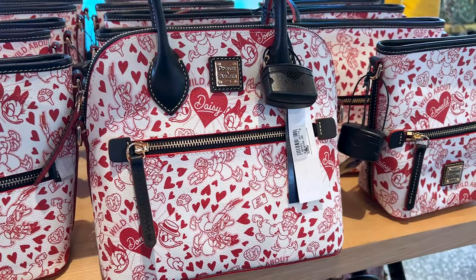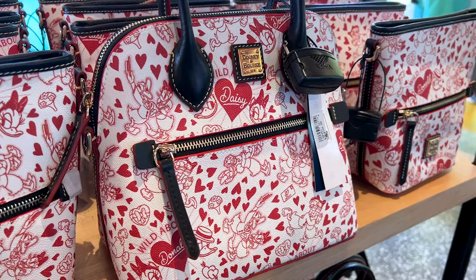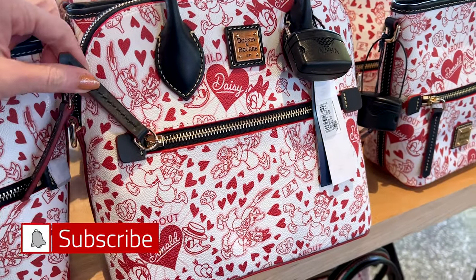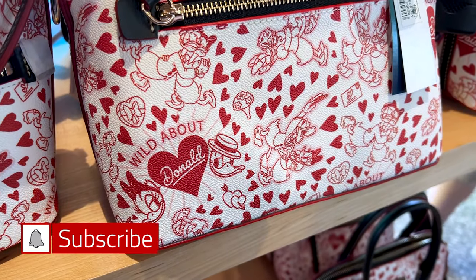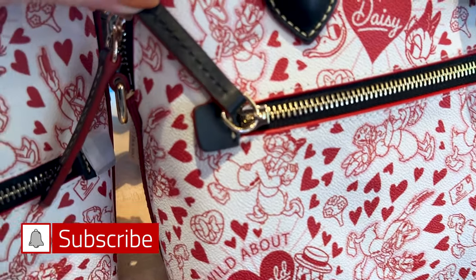Dooney & Bourke has a new Valentine's collection featuring Daisy and Donald Duck. The bag is white and red with hearts that say 'Daisy,' hearts that say 'Donald,' 'Wild About Donald,' and illustrations of them together — look at them dancing right there!